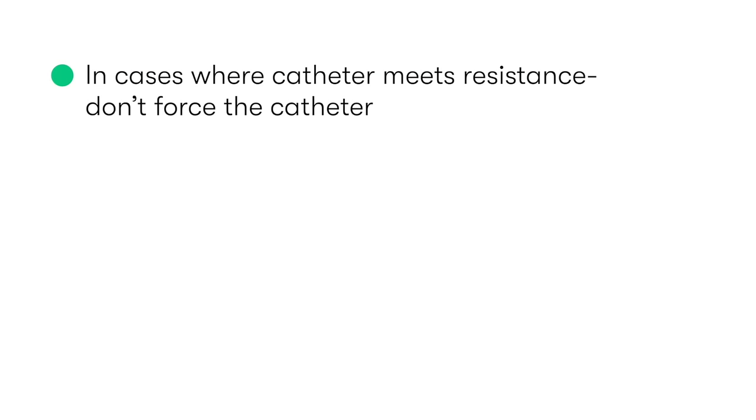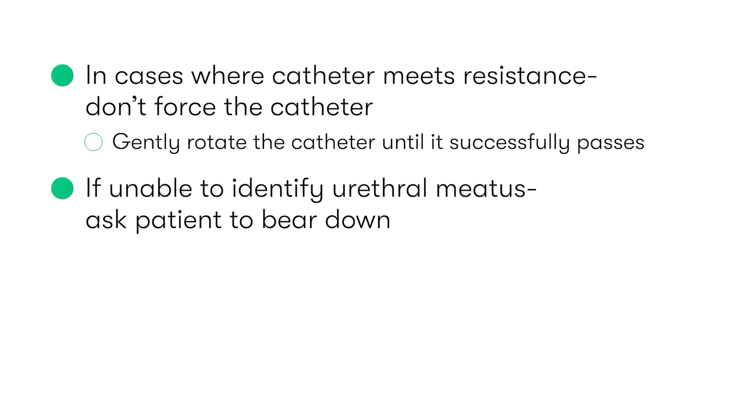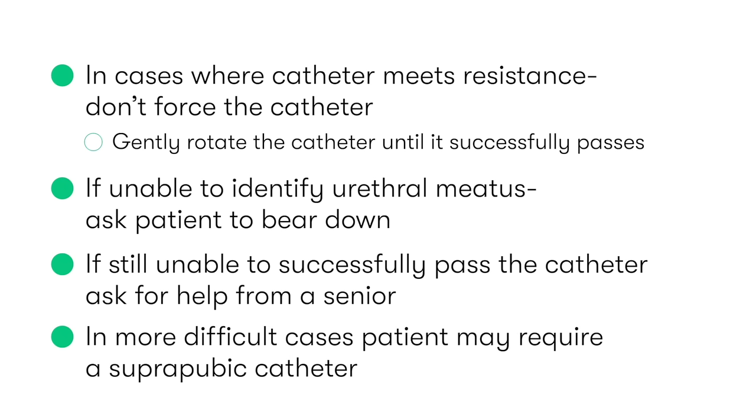In cases where the catheter is meeting resistance during attempted insertion, it's important that we don't force the catheter. Instead, gently rotate the catheter anti-clockwise and clockwise until it successfully passes. If you're struggling to identify the urethral meatus, a good tip is to ask the patient to bear down, as this can help identification of the meatus. If you're still unable to successfully pass the catheter, ask for help from a senior, as in the most challenging cases where urethral catheterization hasn't been possible, the patient may require a suprapubic catheter.